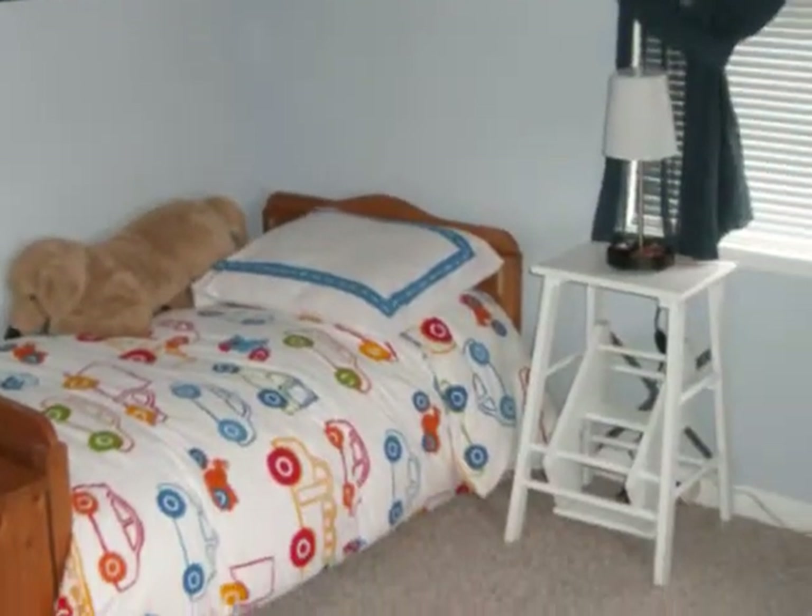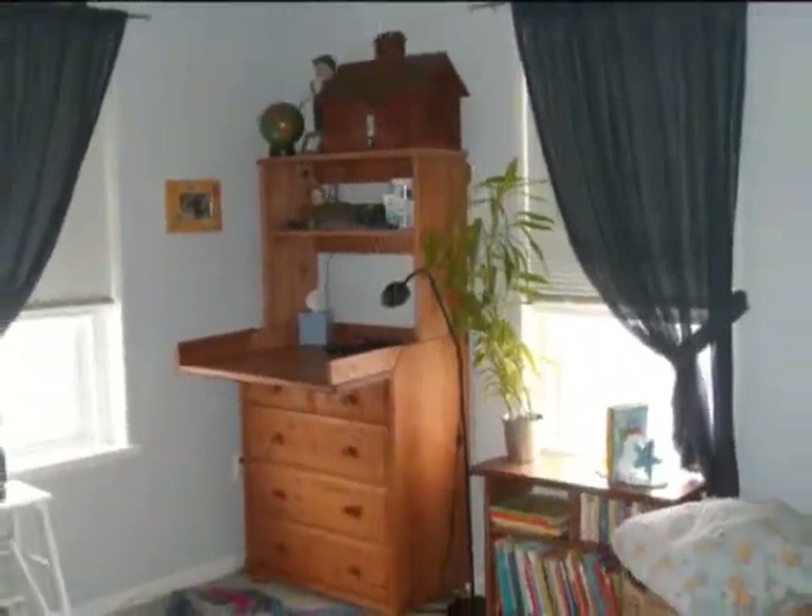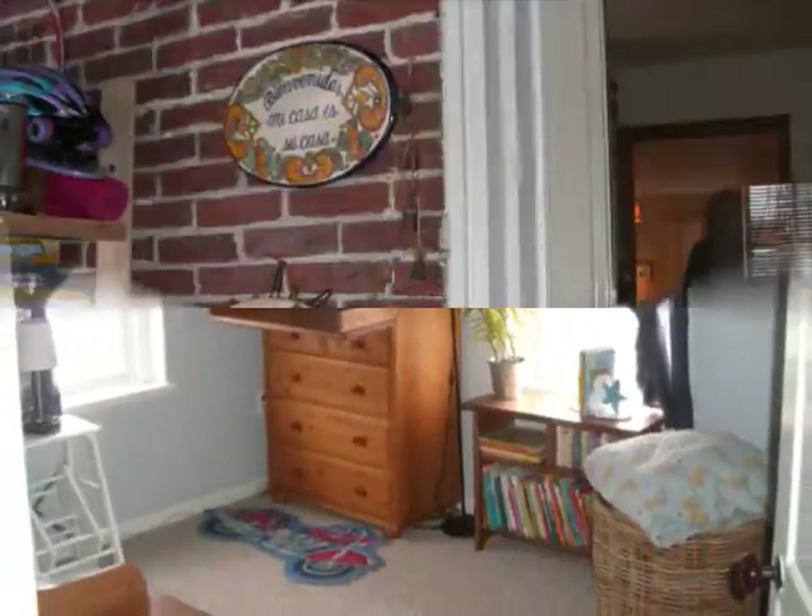By the way, this home would fit the requirements of not only a conventional mortgage, but FHA and VA mortgages as well.